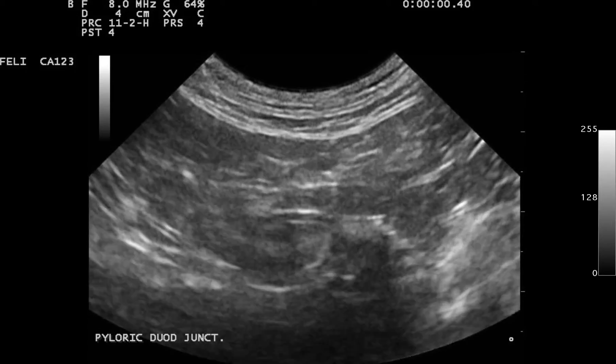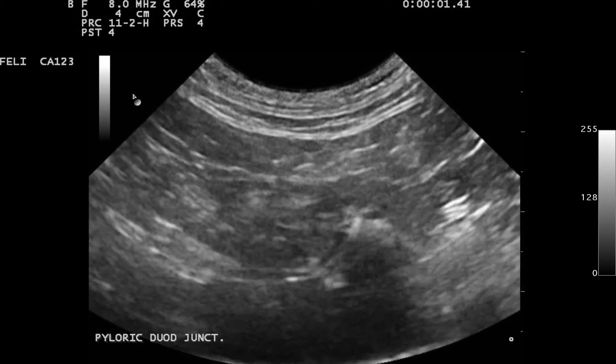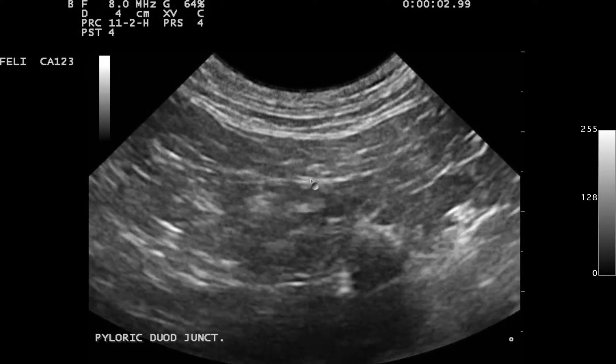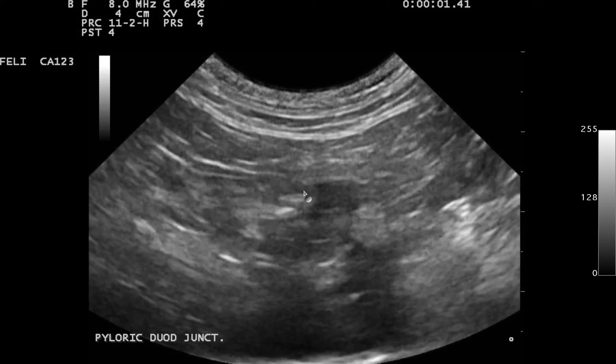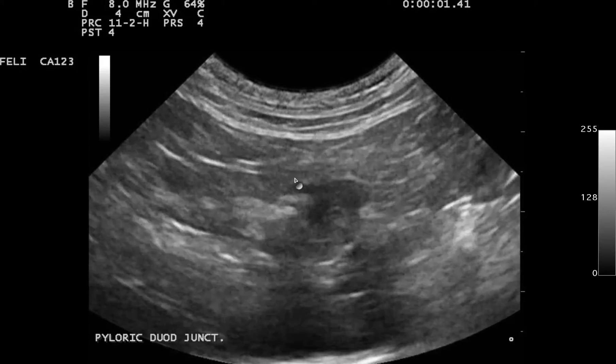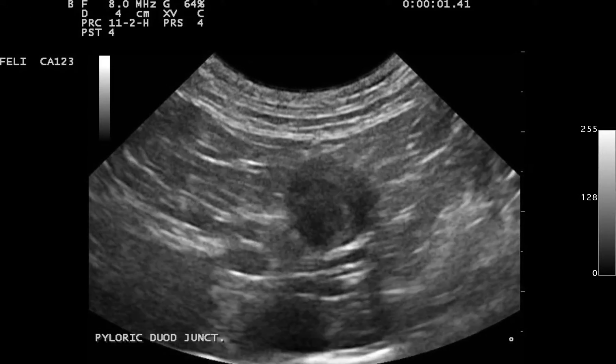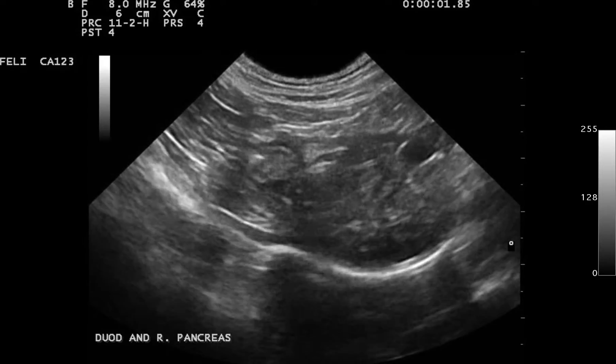Now this upper duodenum and pylorus — this portion of intestine is starting to lose detail, it's a little bit thick, and if you look closely there's a little bit of a hyperechoic inflammatory pattern around it, a little bit of fuzzy fat. So you know you have transmural disease going on there.